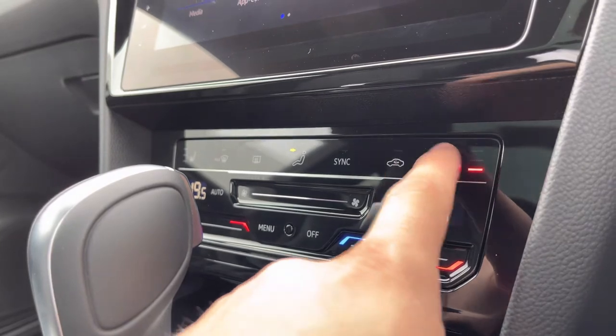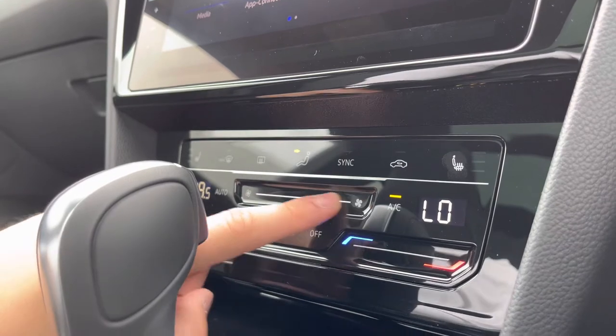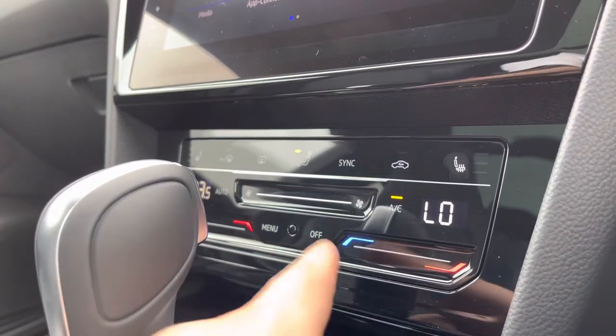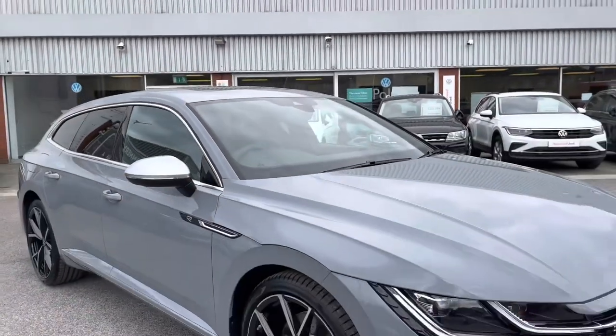You also have the heated front seats with three different heat intensities to choose from, which is great as these are separately controlled — perfect for those winter drives. The dual climate control is just as easy as swiping your finger across to change the intensity of the heat and the temperature of the blowers.